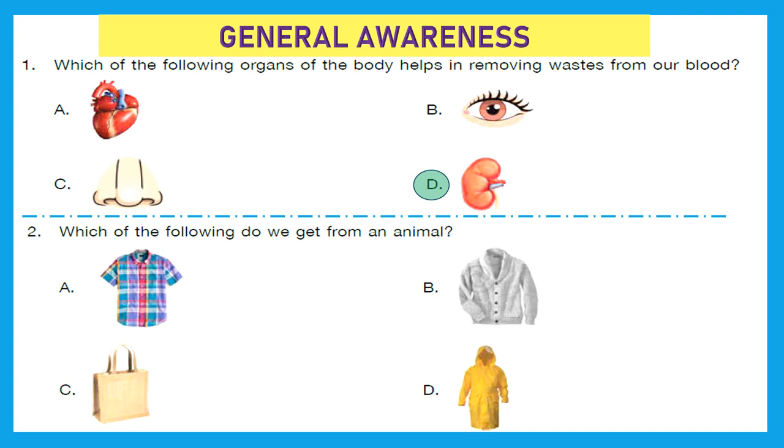Question 2: Which of the following do we get from an animal? What kind of fabrics do we get from animals? The first one that comes to mind is wool. Is there any cloth made of wool in these four options? Yes, we can see option B, which is a woolen sweater. So option B is the correct answer — wool is something we get from an animal.